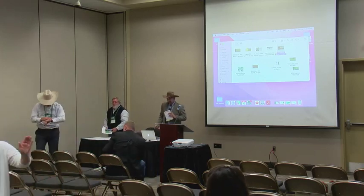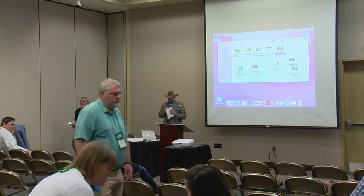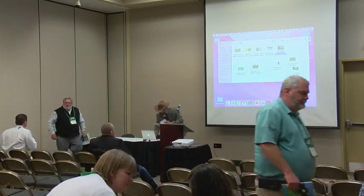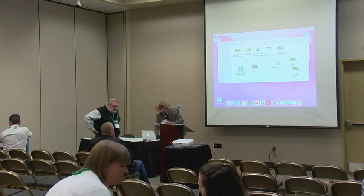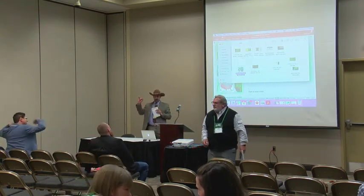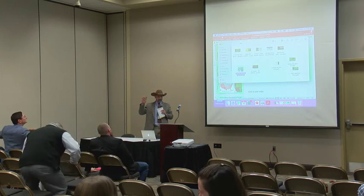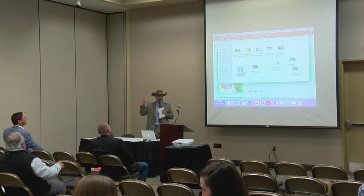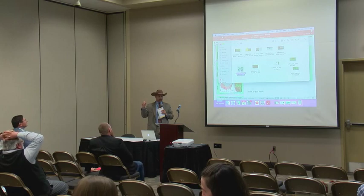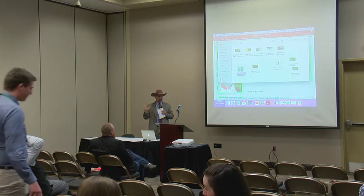Good afternoon. My name is Rocky Lemus. I'm the Extension Forage Specialist at Mississippi State, and I'm going to be in charge of the session today. For the speakers, you have 17 minutes. When you have four minutes left, I'm going to stand up so you can start wrapping it up. We're going to keep it on time and make sure you have time for a couple of questions.